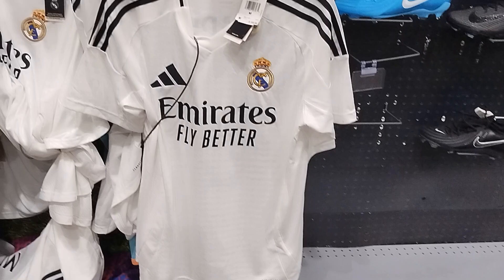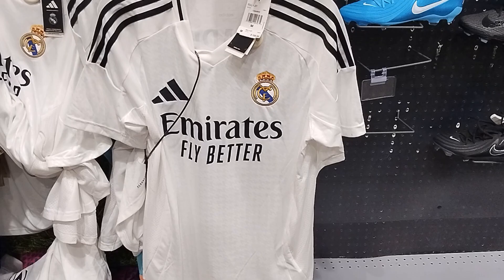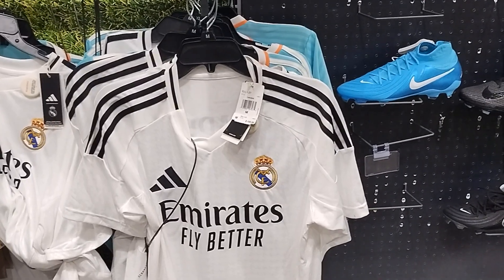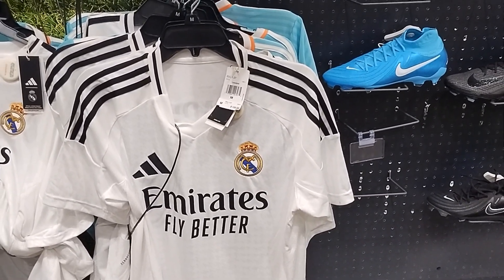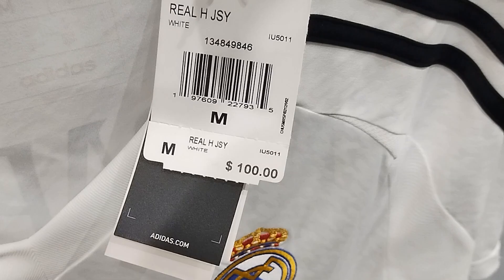Most jerseys with soft sleeve are all polyester material with moisture management. This one is a black and white stripe — they won 15 championship titles, and last time they beat Borussia Dortmund in the final 2-0. They're sponsored by Emirates with a white collar. And this one is $100.